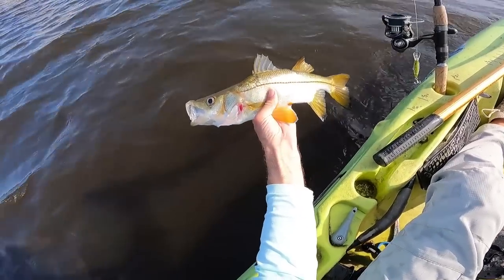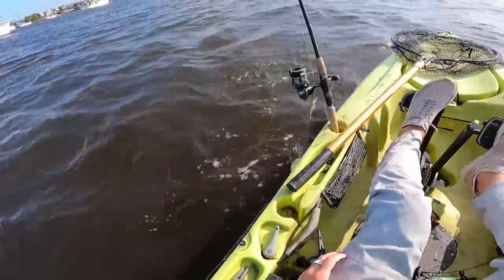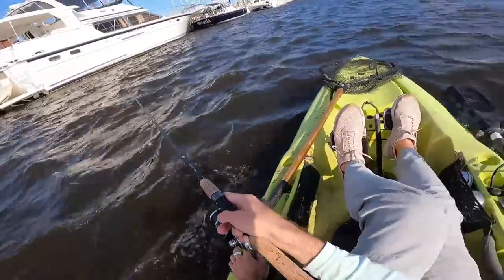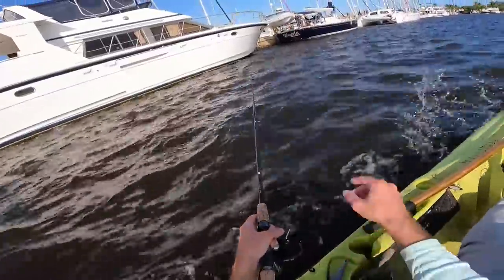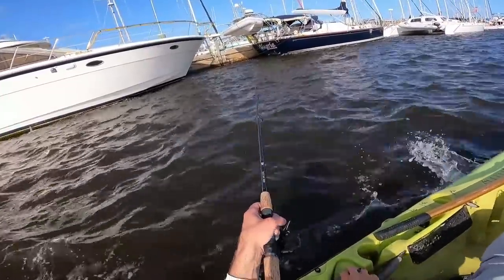I believe this is a swordspine snook. Gave us an extra jump before going home. We got that first one down about 12 feet along the structure. That fish was right on the bottom - I felt my little crankbait hit something on the bottom, it deflected, and then we got that bite.